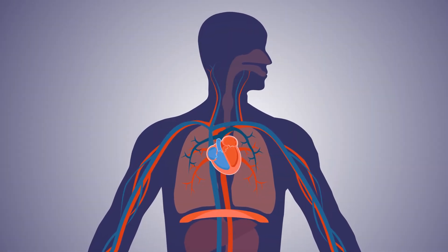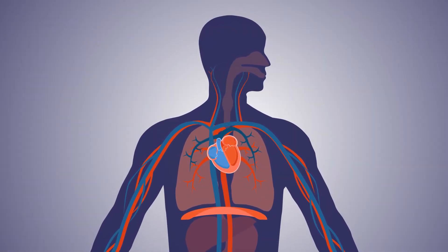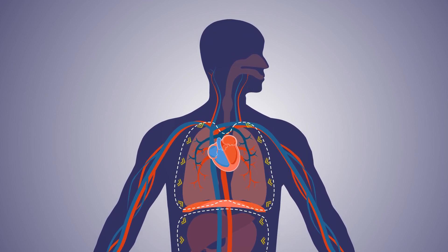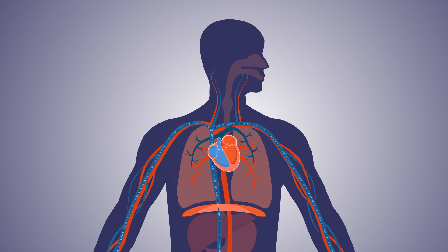Despite its simplicity, the Valsalva maneuver results in temporary cardiovascular changes associated with the increased intrathoracic and intraabdominal pressure and the corresponding changes in blood pressure. When a person performs the maneuver, it creates changes in intrathoracic pressure.